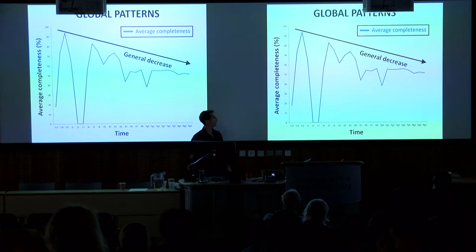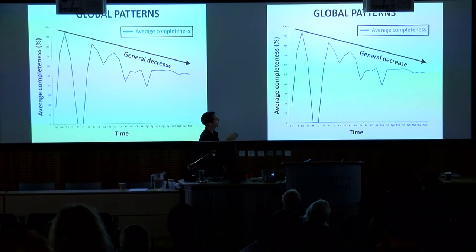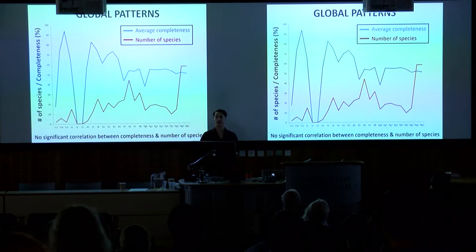To simplify, I've not included error bars in these plots. This plot shows average completeness for each time interval with the modern day to the right. There's a general pattern of decreasing average completeness — we're getting less complete specimens on average as we approach the present. There's a peak in the Late Triassic, and a trough in the early to middle Jurassic where we have no terrestrial record. When we compare this with actual species numbers through time, we find no significant correlation between the two, suggesting specimen completeness isn't a main driver of observed species numbers.